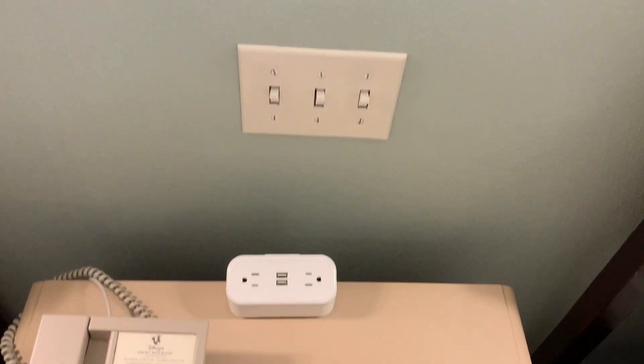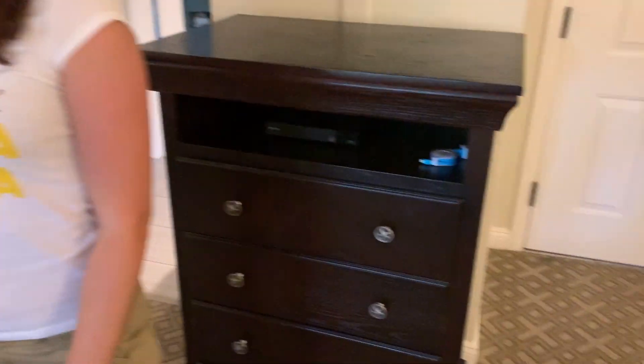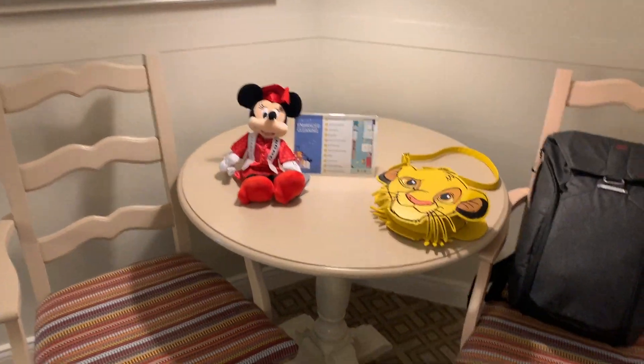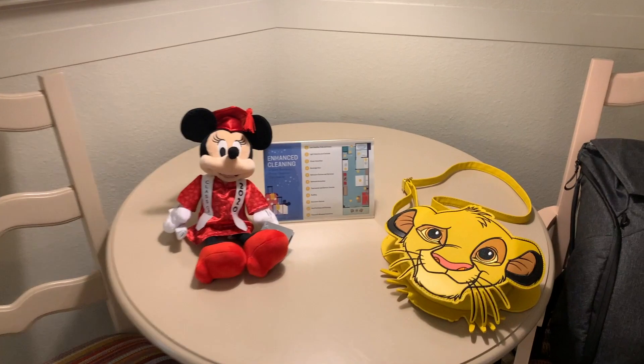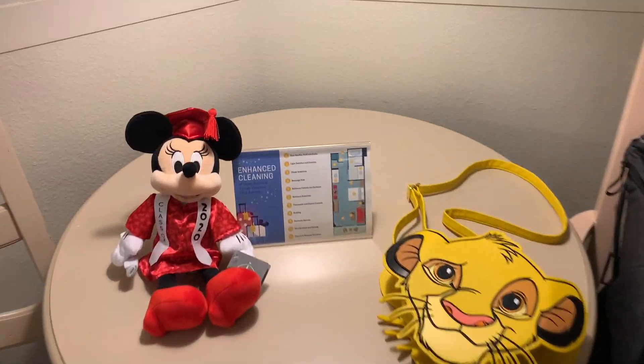And then we have two USB ports and two plugs. There's Julia and there's our TV and a dresser. We have a sitting area with a little table.